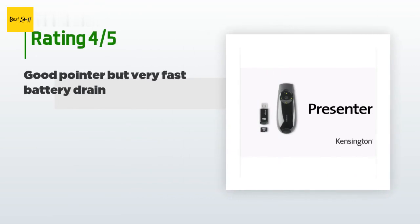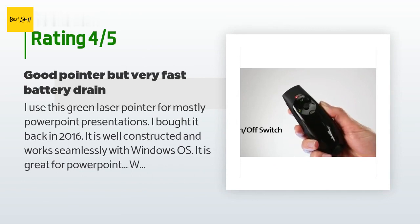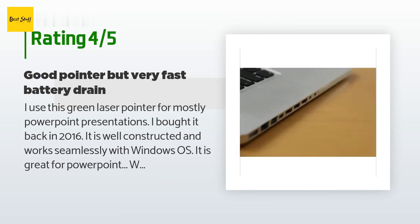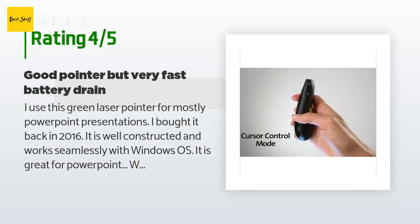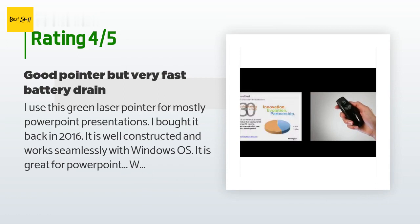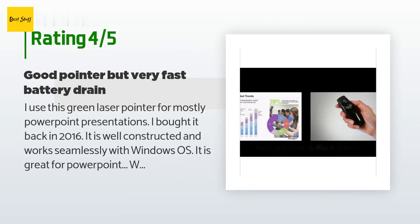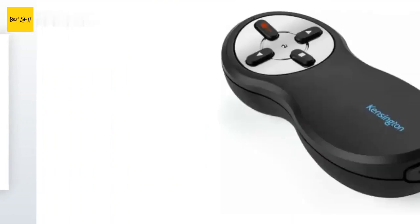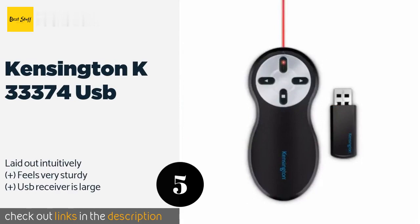There are 774 reviews with an average rating of 4.1 stars. A customer said: 'I use this green laser pointer for mostly PowerPoint presentations. I bought it back in 2016 — it is well-constructed and works seamlessly with Windows OS. When I teach a 15-hour course I need to bring at least one change of batteries; it burns through batteries very quickly. When you take a break, be sure to turn it off, though it then takes a bit to reconnect to the computer through its USB.'